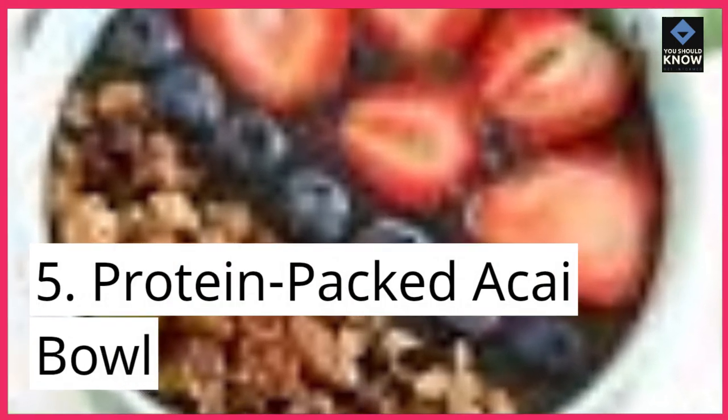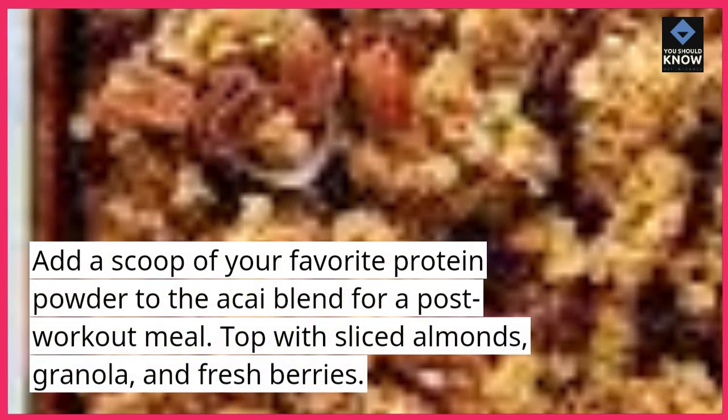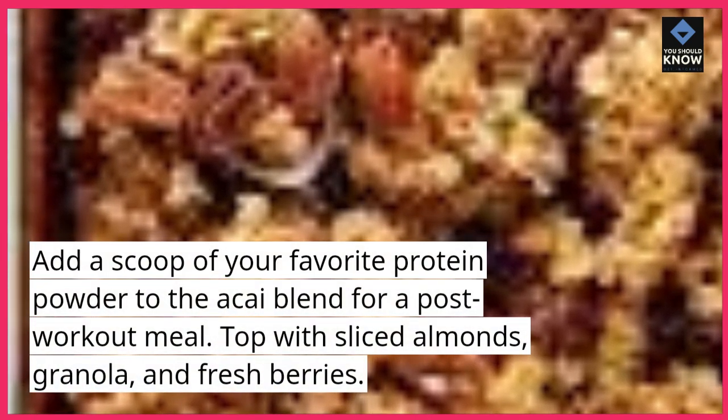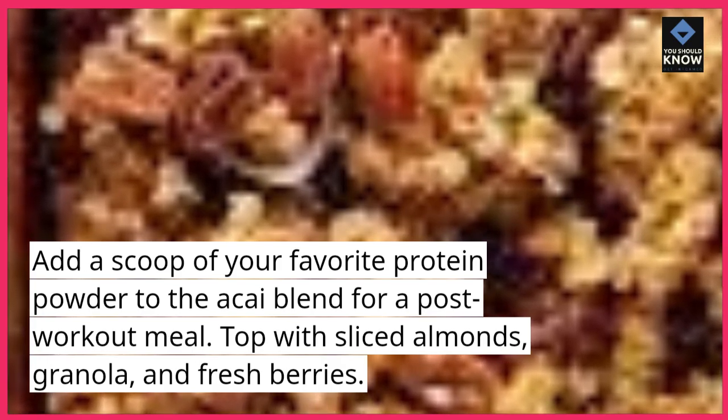5. Protein-packed Acai Bowl. Add a scoop of your favorite protein powder to the acai blend for a post-workout meal. Top with sliced almonds, granola, and fresh berries.